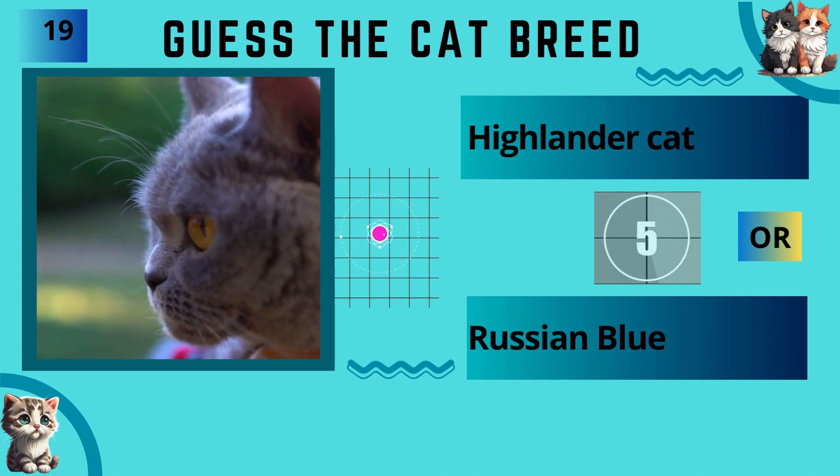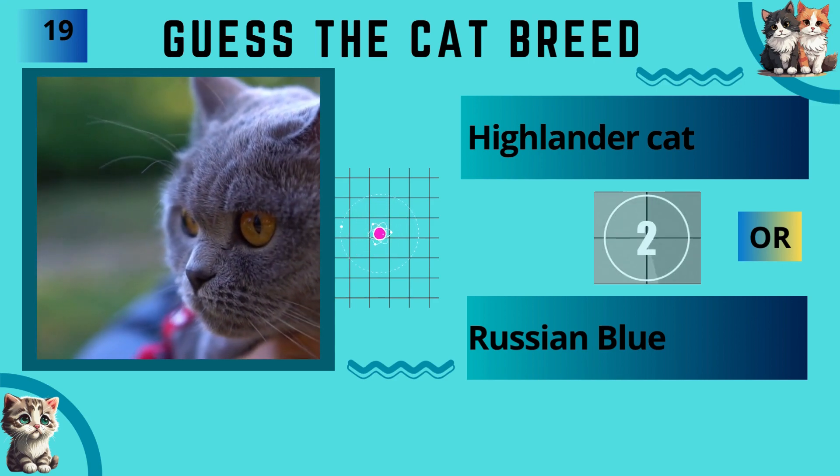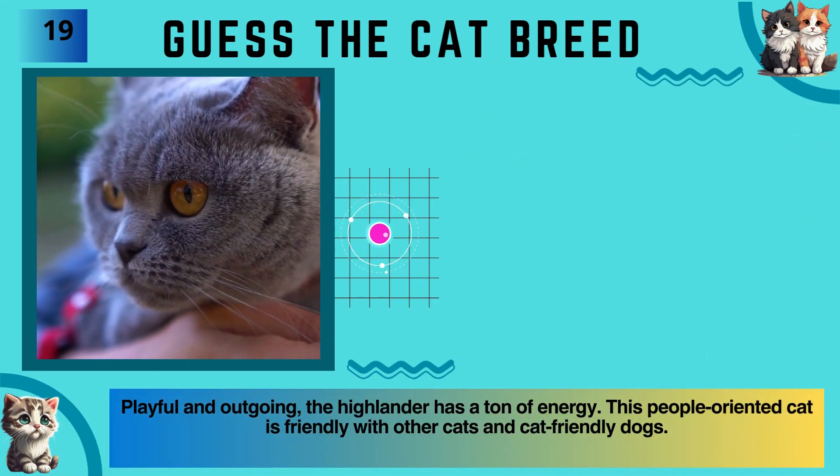Highlander cat or Russian Blue? The answer is Highlander cat.